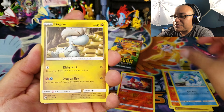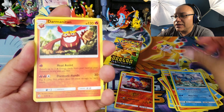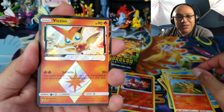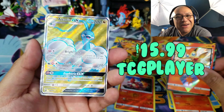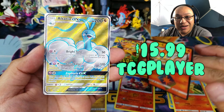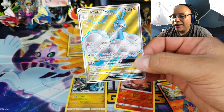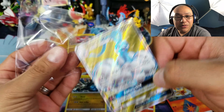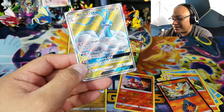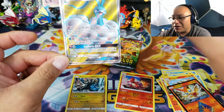Here we have a Horsea, Bagon, Hakamo-o, Torchic, Charmander, Fione, Darmanitan, Combusken, a Victini prism star card, and an Altaria GX full art! These triple-pack pin collection boxes are the way to go. A lot of people say to get an elite trainer box instead, which you should get at least one of — those tend to be loaded too. But I've gotten my best pulls out of these triple blister pin collection boxes. Not bad at all — and this is actually the first time I've pulled this Altaria GX.